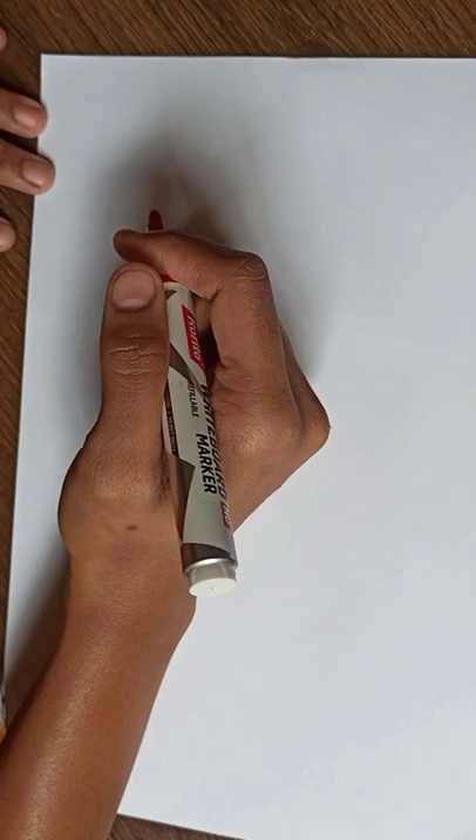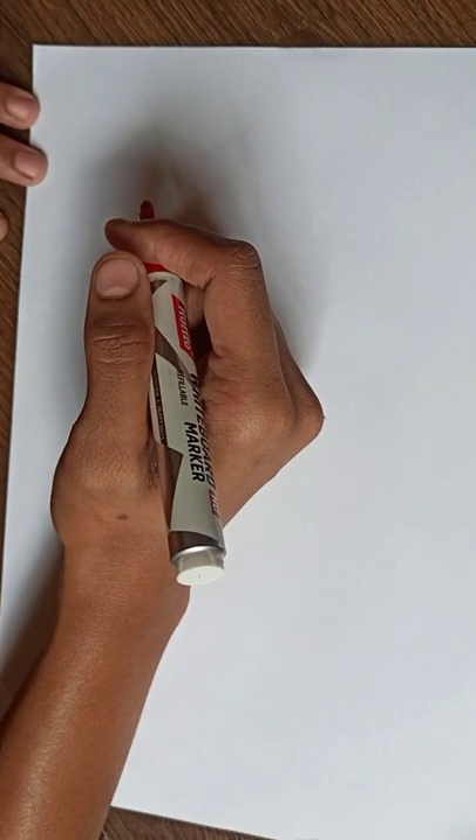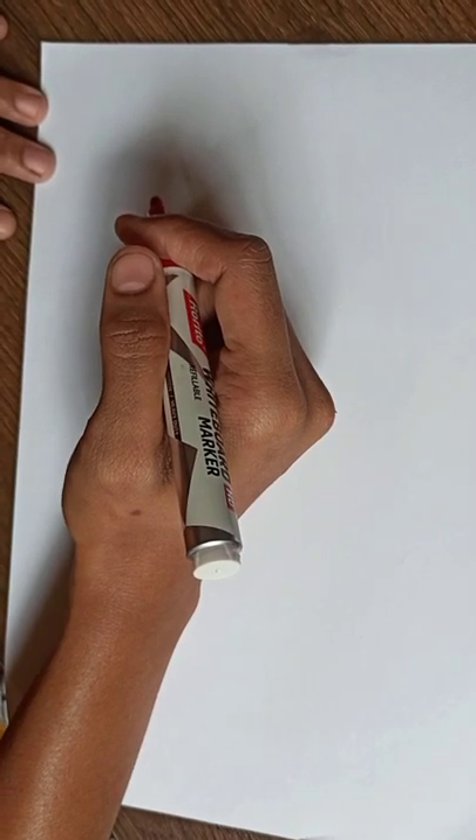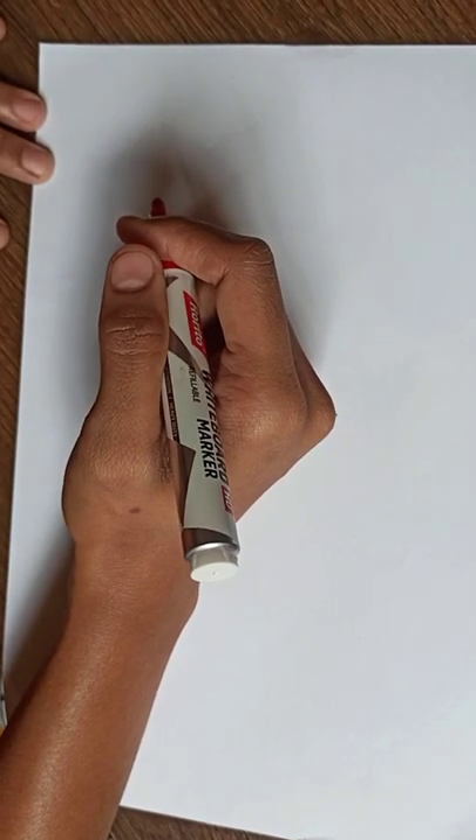Hi friends, welcome back to my channel. Today we see 1 to 10 numbers with spelling. Let us start.